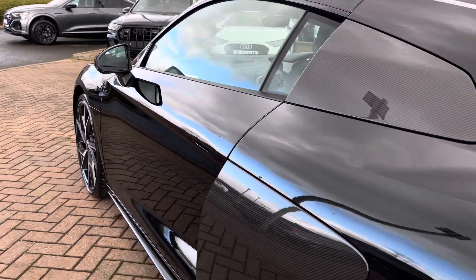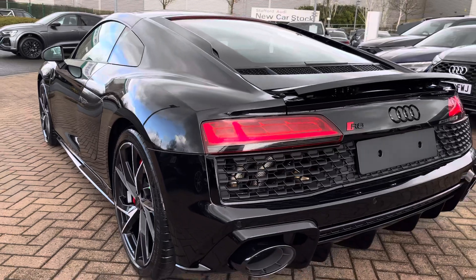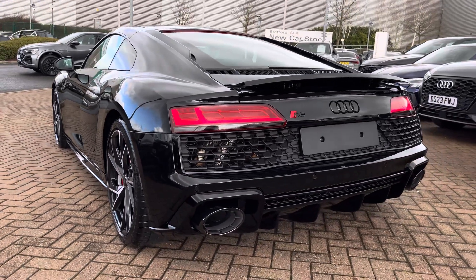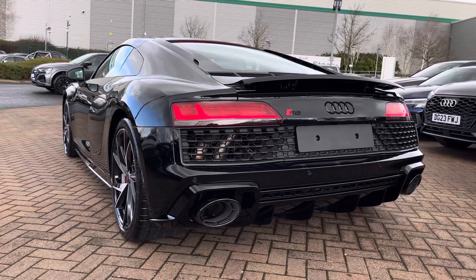Moving on to the performance stats, this vehicle features a 5 litre naturally aspirated V10 petrol engine which produces 570 PS as well as 550 Nm of torque, taking you from 0 to 62 in just 3.7 seconds.